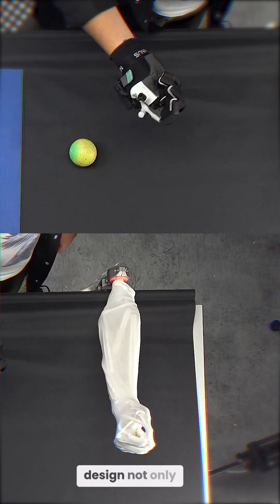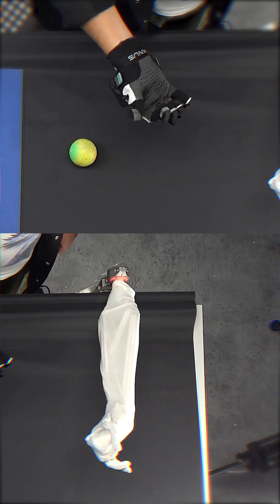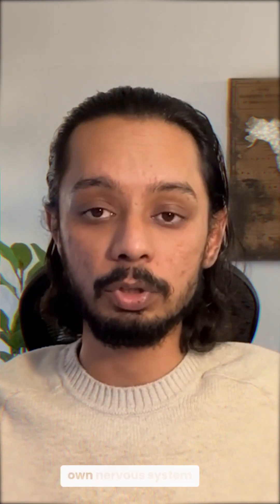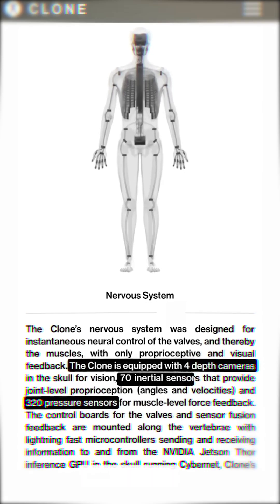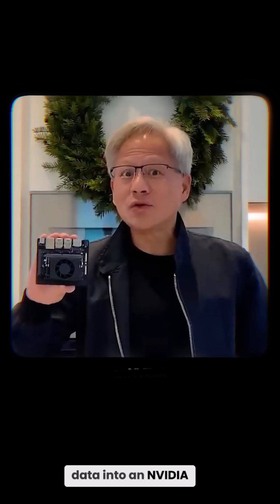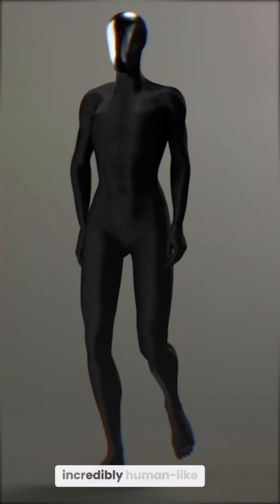This innovative design not only makes the movement smoother but also adds a whole new dimension of efficiency. And the robot comes with its very own nervous system — equipped with 4 cameras, 320 pressure sensors, and 70 motion sensors, feeding real-time data into an NVIDIA Jetson GPU. This allows it to see, sense, and react to its surroundings, making its movements and responses incredibly human-like.